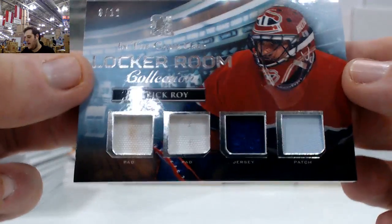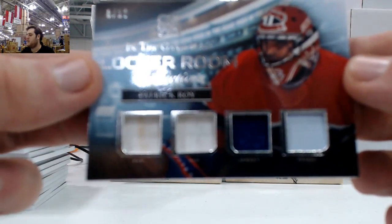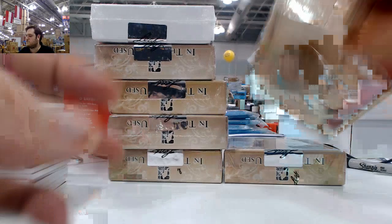8 of 12 right here — pad, pad, jersey, and patch. Patrick Waugh in the game, locker room collection for the Canadiens right there. The streaming's not the best, but 8 of 12 — I'll be reading out the numbers for you as often as I can.